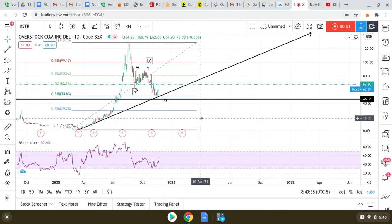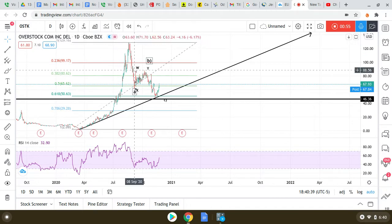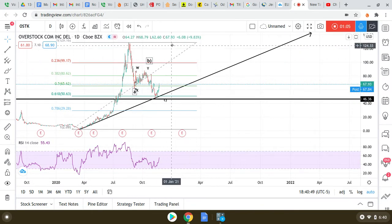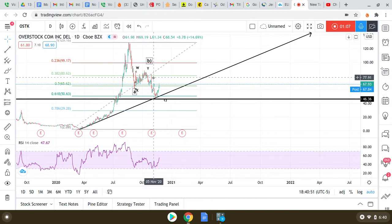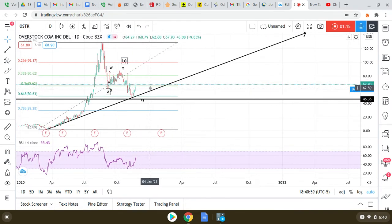From the structure of things, we can see this is an impulsive structure — a five-wave movement. This looks like a three-wave movement down. The question on Overstock is: is this movement up the beginning of another impulsive movement upwards, or is this the beginning of some sort of coiling sideways corrective pattern?